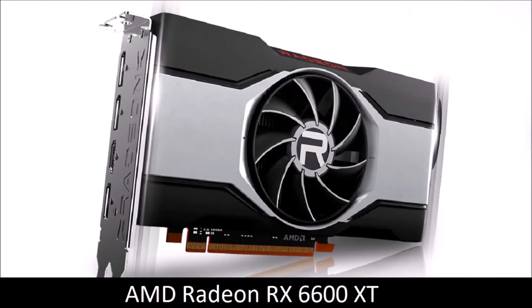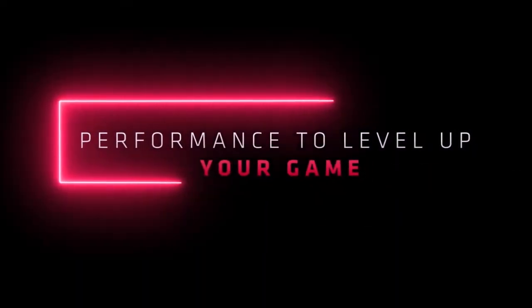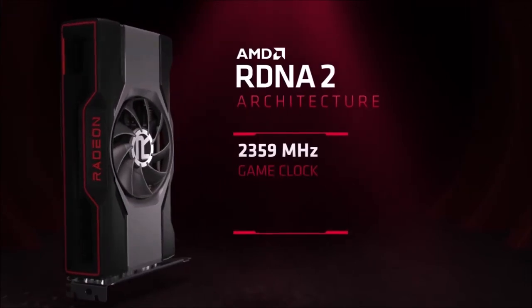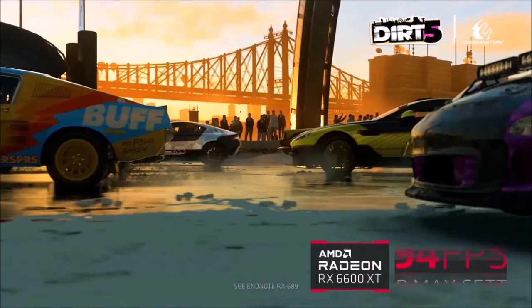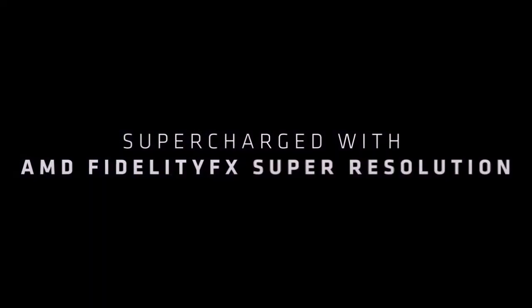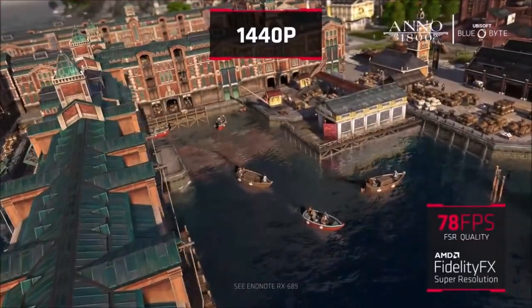AMD Radeon RX 6600 XT: best graphics card for 1080p gaming. AMD's answer to the Nvidia GeForce RTX 3060 is the Radeon RX 6600 XT. It offers better performance than the old RX 5700 XT, which is impressive considering the memory bus has been cut in half to 128 bits. However, there is a reasonable concern with its 8GB of video RAM, which means that there are certainly cases where the RTX 3060 with its 12GB of RAM is the better choice. In tests, the RX 6600 XT is about 10% faster than the RTX 3060 while also consuming less power, so you can install it on a PC with a smaller power supply.